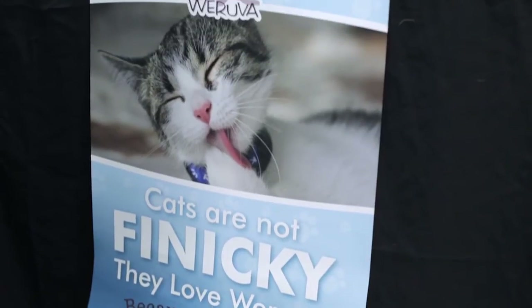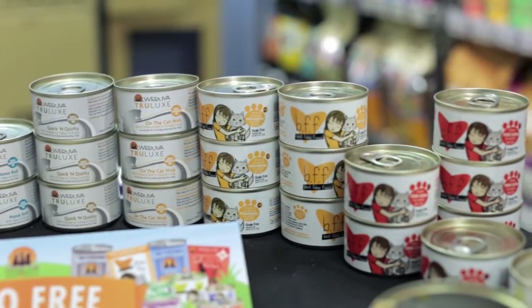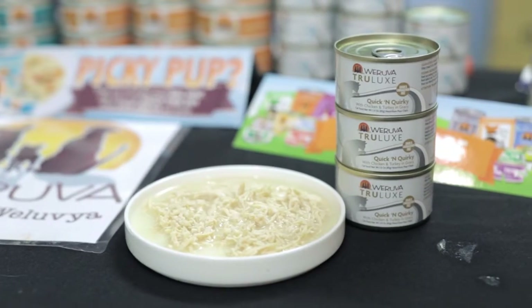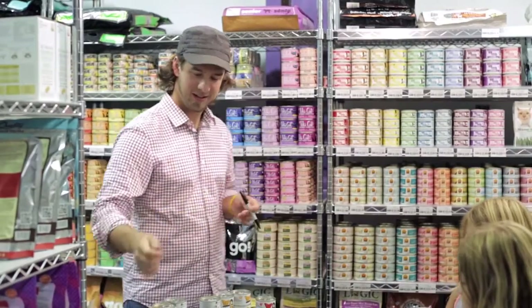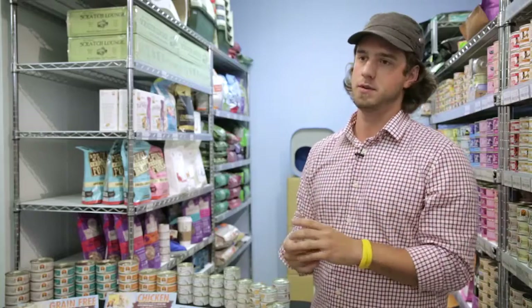Especially on the cat side, we make something for everybody. We have BFF, which is our entry-level price point food. BFF is all red meat tuna based. And then for people who prefer a more expensive or unique type of protein, we have our Trulux line. This is Saba, which is an expensive type of mackerel. So all the same quality — high moisture, ultra low in fat, high in protein, ultra low in carbohydrates — but it's really just your preference. Would you rather feed your cat red meat tuna or a more expensive protein?